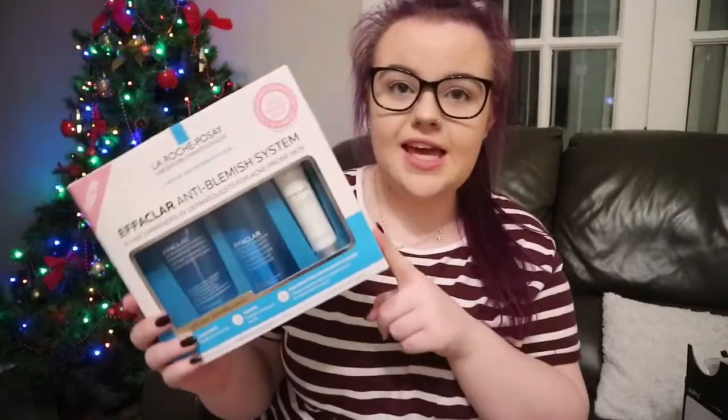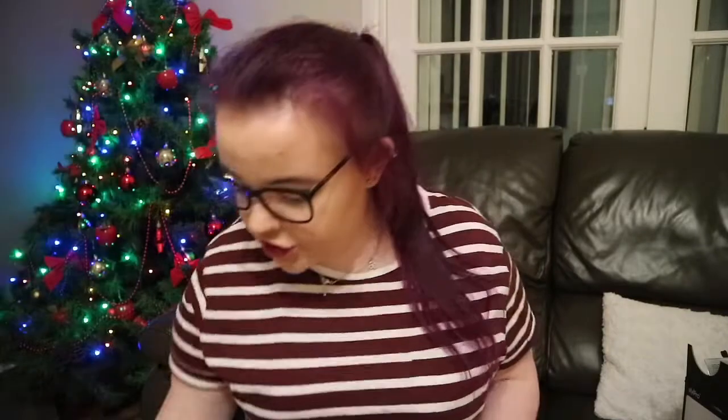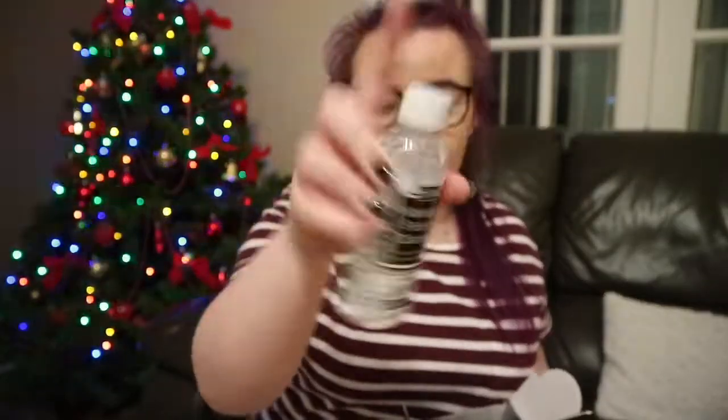My sister got me the La Roche Posay Effaclar face set — that's the blemish and acne range. It comes with the cleanser, the toner, and the blemish-treating moisturizer. I actually use this; it doesn't cure acne but it really does help, and it's a really expensive brand so I'm very happy. She also got me the StylePro original electric brush cleaner — I'm doing makeup at college so I need clean brushes. I hate washing brushes manually so this is perfect. It comes with attachments for each brush, a bowl, and two cleaning solutions, plus she got me a big bottle of the solution too.